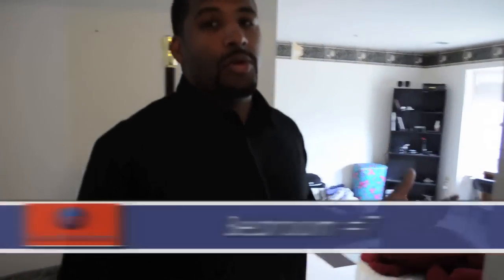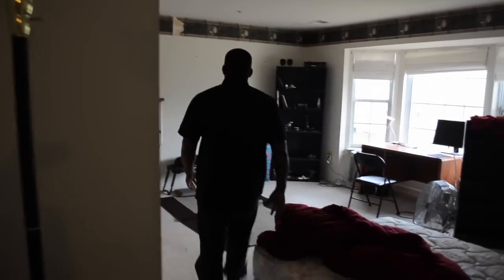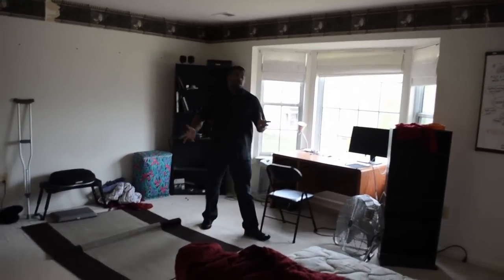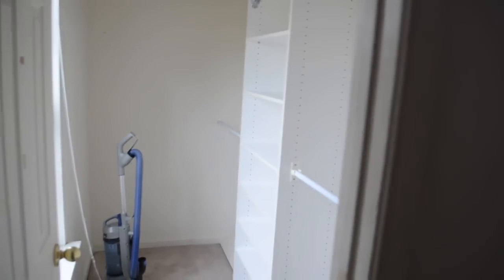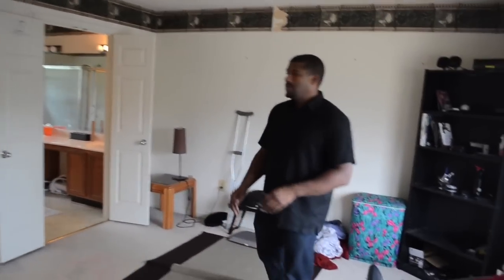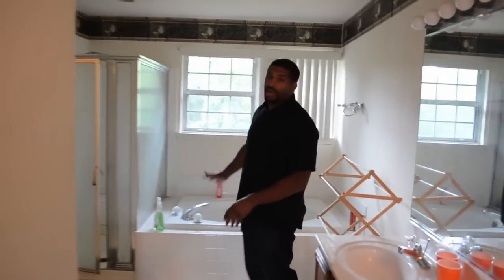This would be the seventh bedroom, or the master bedroom. This bedroom has two walk-in closets — one walk-in closet is right here and then we've got another one on this side. And then we've got a huge master bathroom suite with the jacuzzi tub, the stand-up shower, and the private toilet.